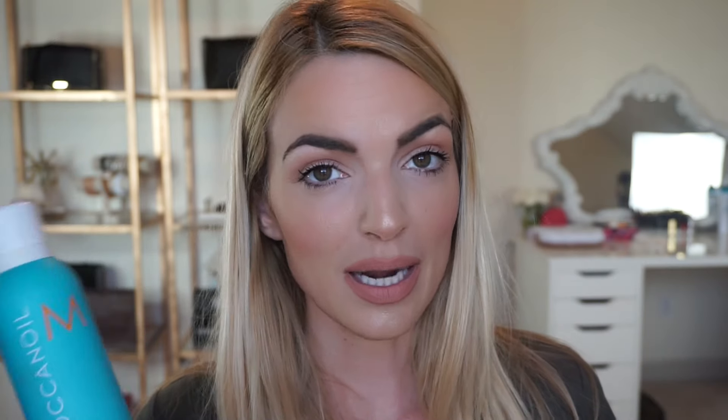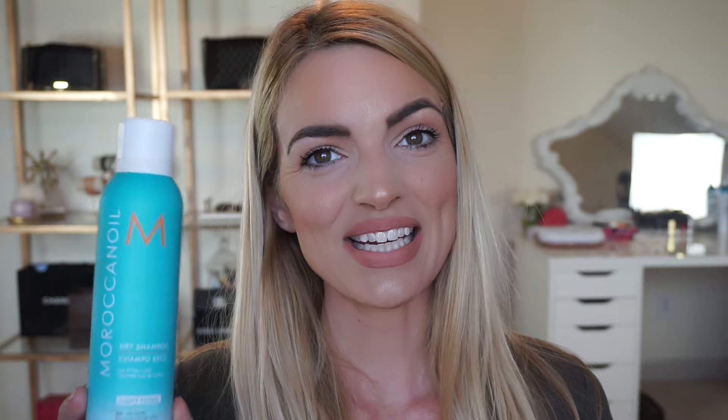My all-time favorite dry shampoo is the Moroccanoil Dry Shampoo for light tones — they also have dark tones. This smells incredible and gives me nice volume. It's a great dry shampoo, but it's expensive, so I'm currently using the Not Your Mother's from Target.